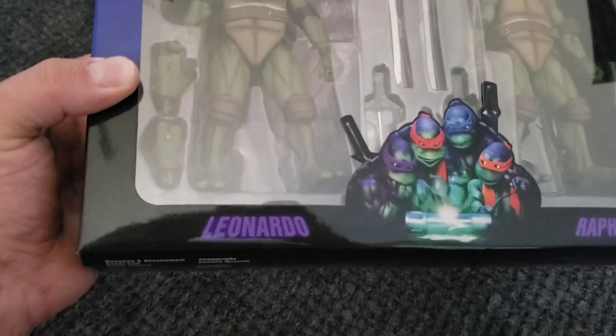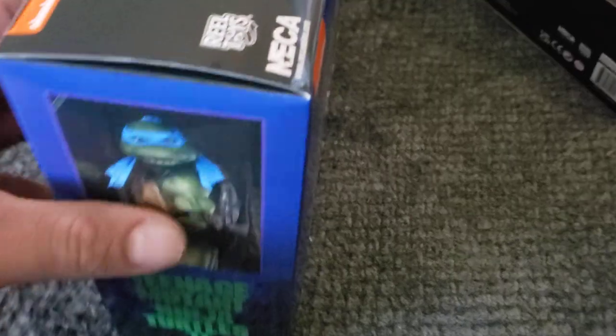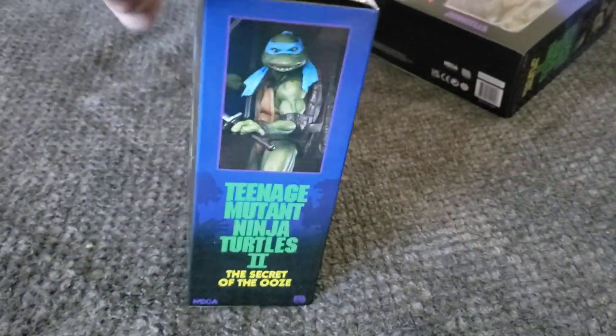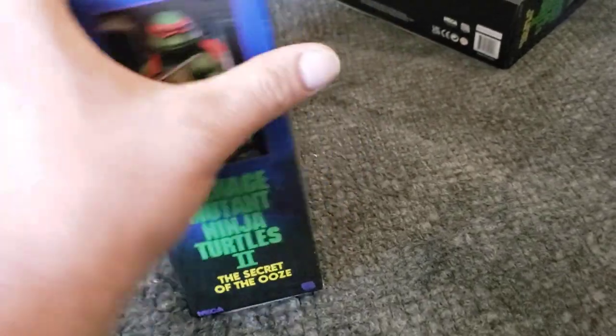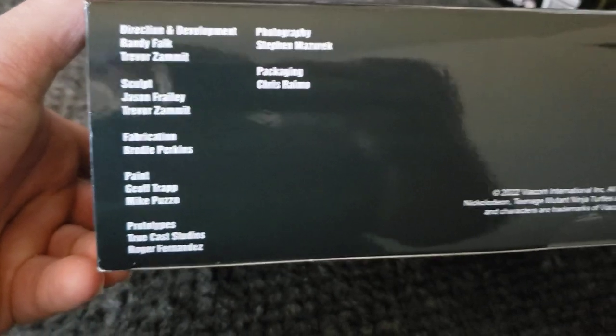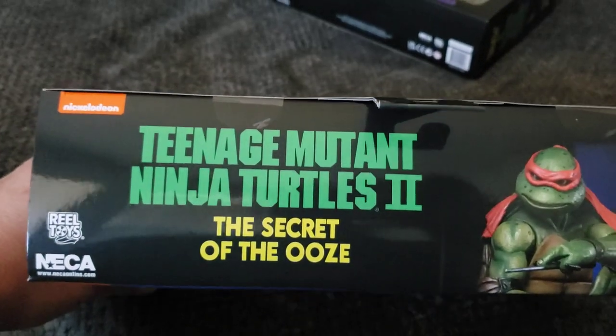You got Leonardo, which is awesome, and then you have Raphael. These look really awesome. Sorry about the glare but they did a really good job on the packaging. So you got Leo right there and you got Raph, and on the back you have Raph right there and all the people who helped make the figures in 2022. At the top it says Teenage Mutant Ninja Turtles 2: Secret of the Ooze.